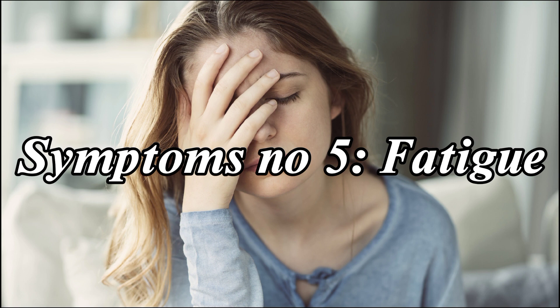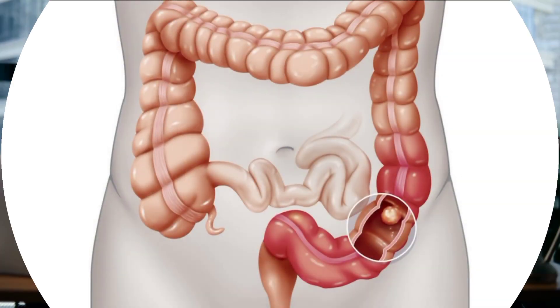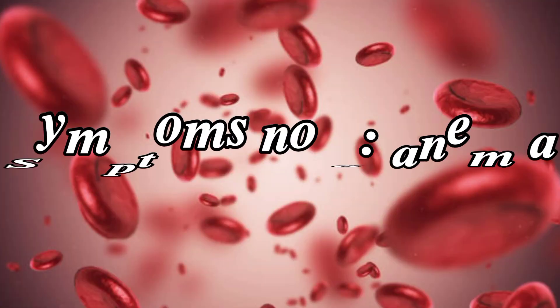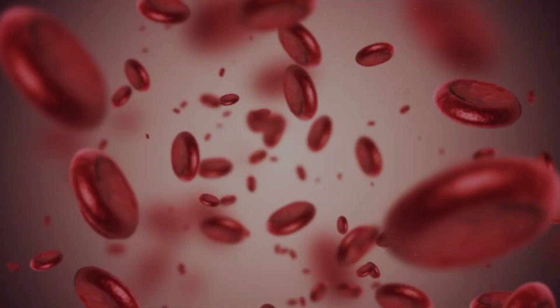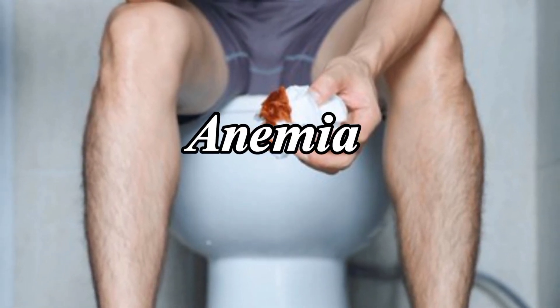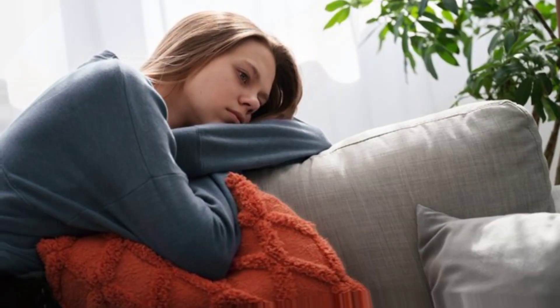Colon cancer may also cause fatigue and weakness. If you are feeling unusually tired, especially if it persists, it's important to investigate the cause. Additionally, continuous bleeding-related iron deficiency anemia can result in weakness and paleness.